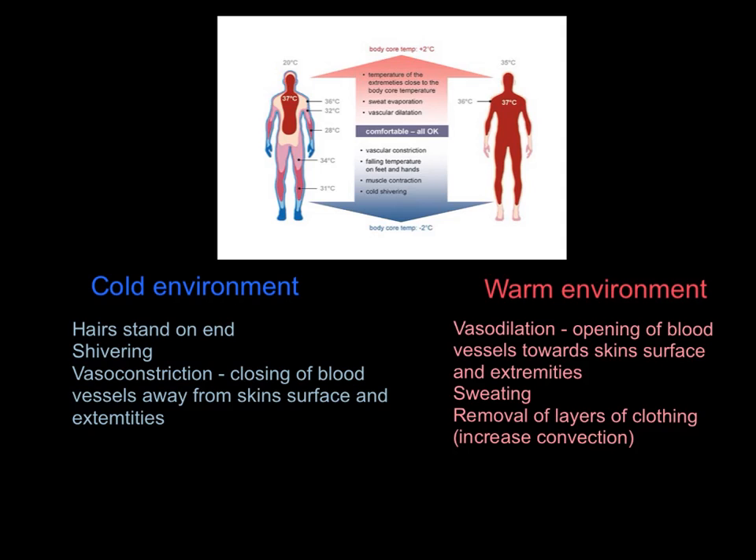In a warm environment, we have the opposite: vasodilation opens the blood vessels towards the skin surface — hence no blue line around this body in the diagram — increasing blood flow to the extremities to get rid of as much heat as possible. We sweat, losing heat through evaporation. We can also remove layers of clothing, which increases convection — the more areas of exposed skin, the more we can convect heat as a gas.